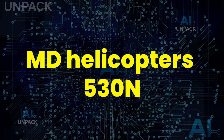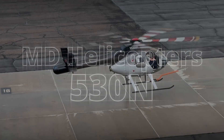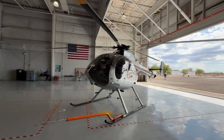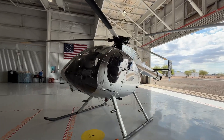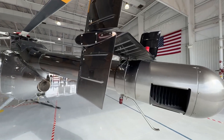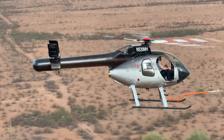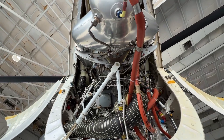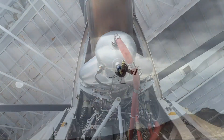The MD Helicopters 530N is a high-performance light utility helicopter built for unmatched speed, agility, and reliability. Based on the proven MD 500 series, it features the advanced no-tail rotor system, which enhances safety, reduces noise, and boosts maneuverability, especially in tighter urban areas.